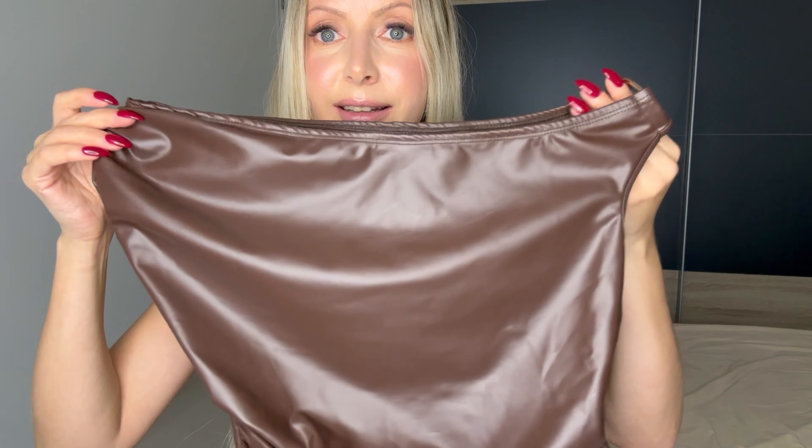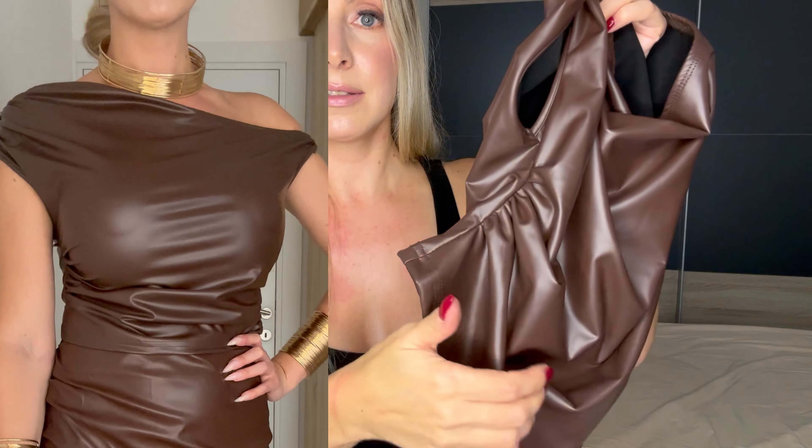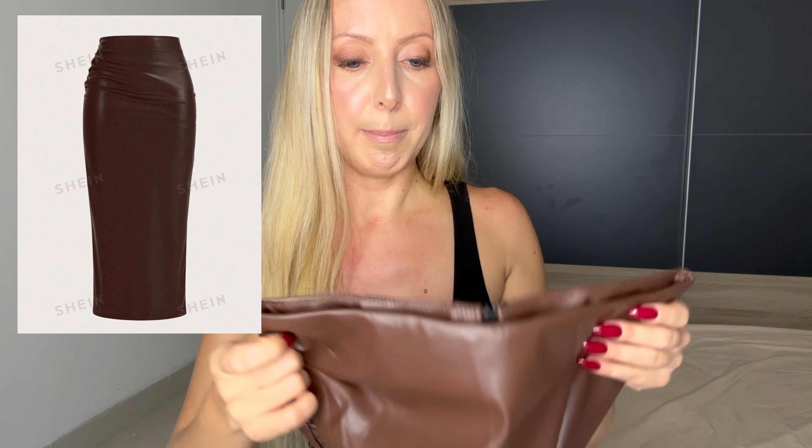This one I actually love — I've already worn it a couple times. It has this ring detail and a ruched detail on both sides that just settles really nicely. I really love this top. Then I got this midi skirt.